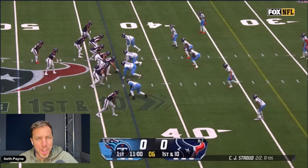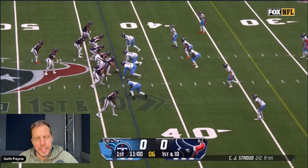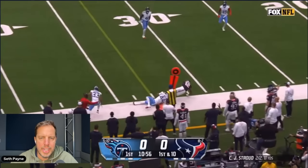Texans beat the Titans 26 to 3 — it was really worse than the score would suggest, but the second half was just a long slow suffocation of somebody who was already dying. The initial bludgeoning: it doesn't look like an incredible highlight — it's the Nico Collins out route, and CJ's ability to throw with anticipation and accuracy to the sideline, which you see a bunch in this game.